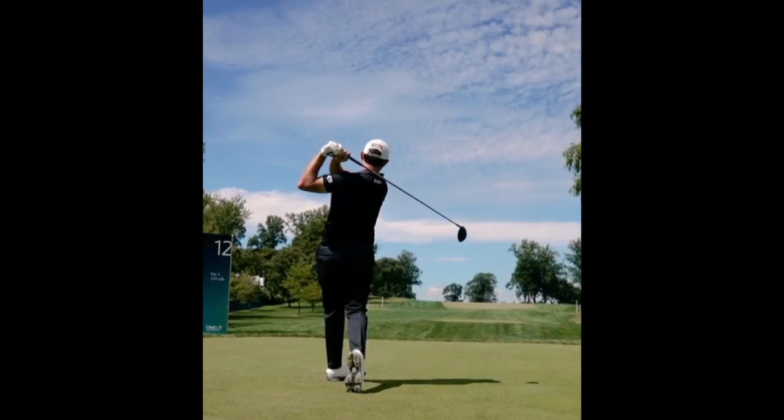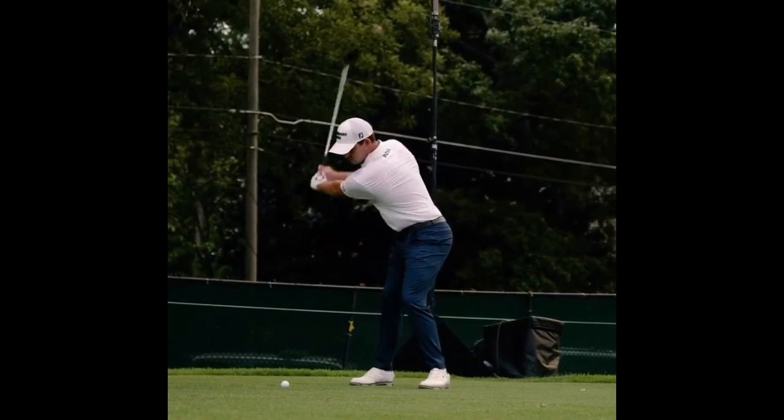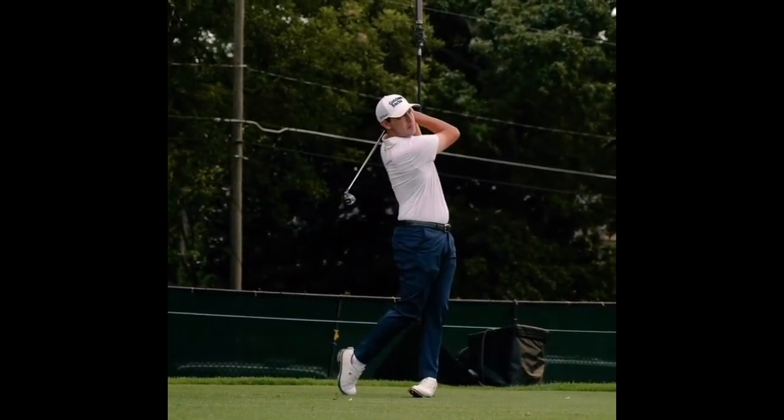You don't need a crazy move at the ball to gain power in the golf swing. If you're making solid contact with the ball and you have decent clubs, you're going to get the ball pretty far out there.